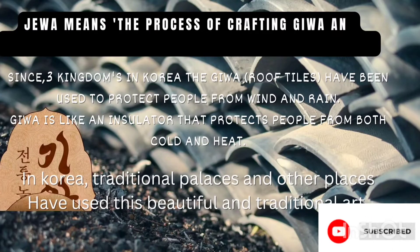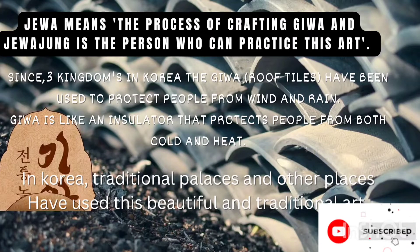Now let's discuss what is Jeeva Jung. Jeeva means the process of creating Jeeva, and Jeeva Jung is the person who can practice this art. Since the three kingdoms era in Korea, Jeeva — that is, the roof tiles — have been used to protect people from wind and rain. Jeeva is like an insulator that protects people from both heat and cold. In Korea, traditional palaces and other places have used this beautiful traditional art, and it is also referred to as the line of nature.